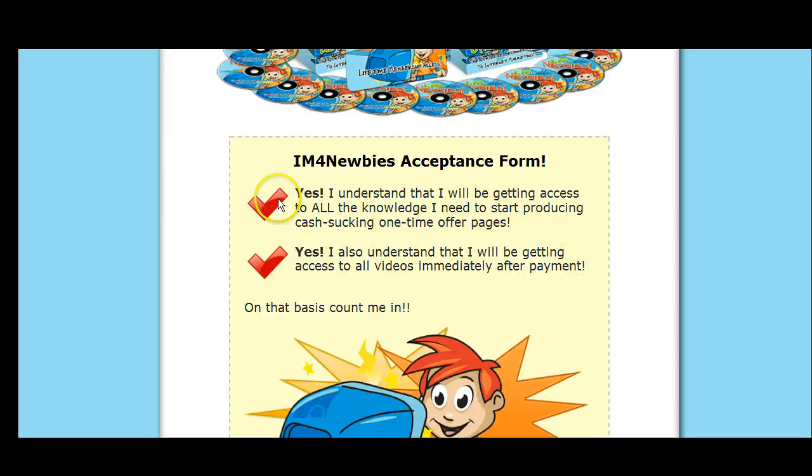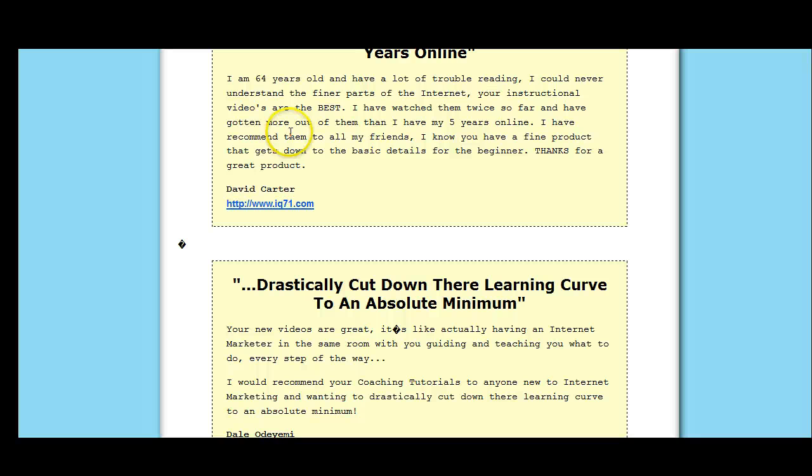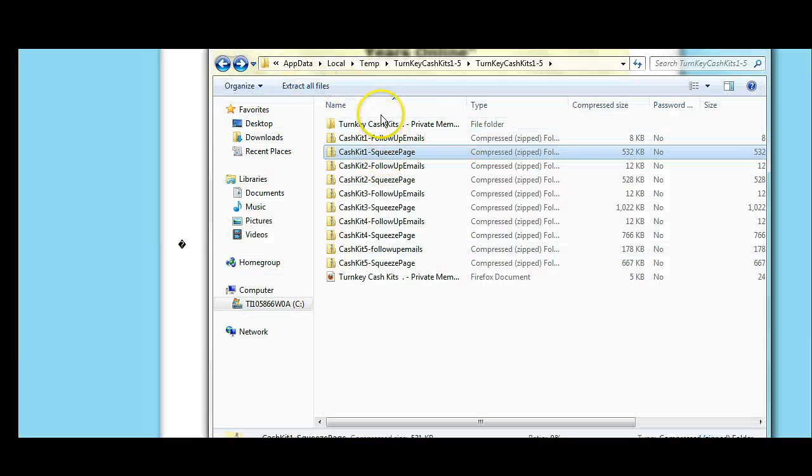Go ahead and get that. I'll tell you what I'm going to do — I'm going to give you some bonuses. I'm going to give you five turnkey cash kits that you can use. You have to purchase through my affiliate link. Just send me the receipt — I'll leave the email on this video — and I'm going to give you five kits to start out with. You'll get your emails, squeeze pages, and follow-up emails that you can put in your autoresponder.